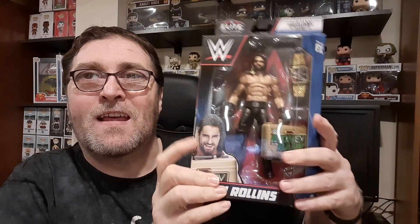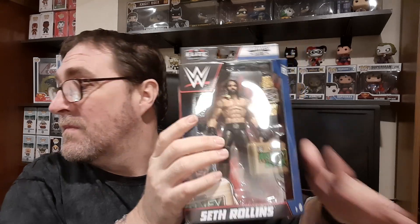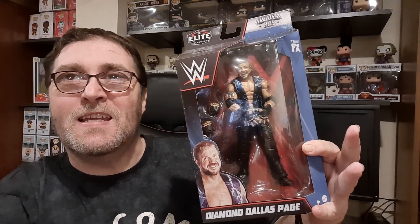We've got Mr. Money in the Bank, Seth Freaking Rollins. I like the looks of this one. Next up is the Master of the Diamond Cutter, DDP. I really like the way this one looks.